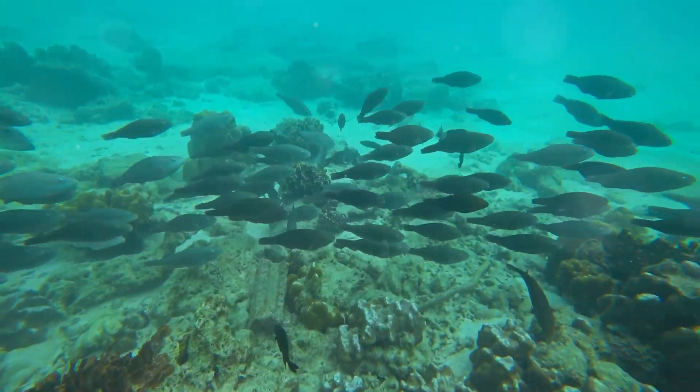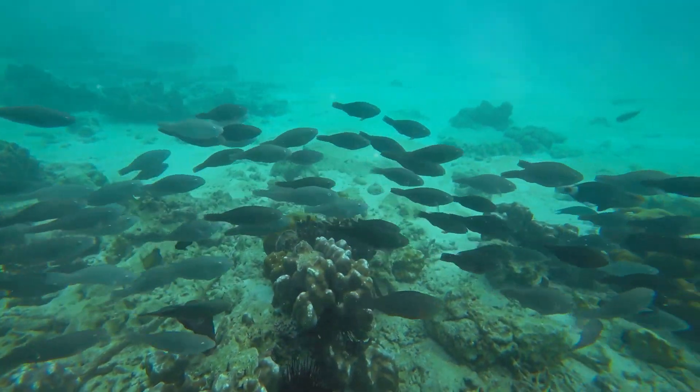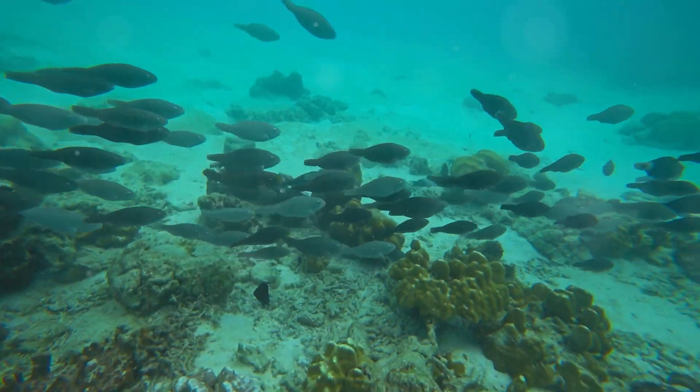Did you know parrotfish create a mucus cocoon to sleep in? This bubble protects them from parasites and predators while they rest.